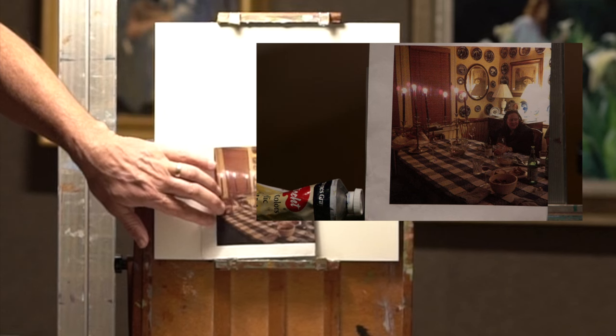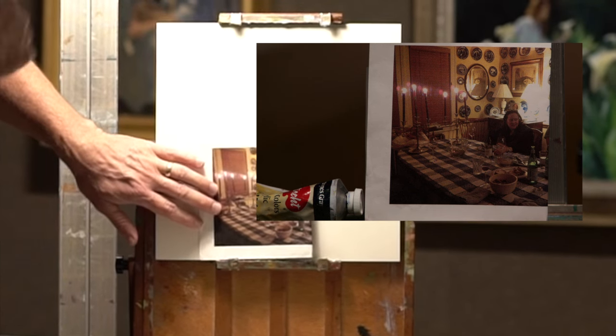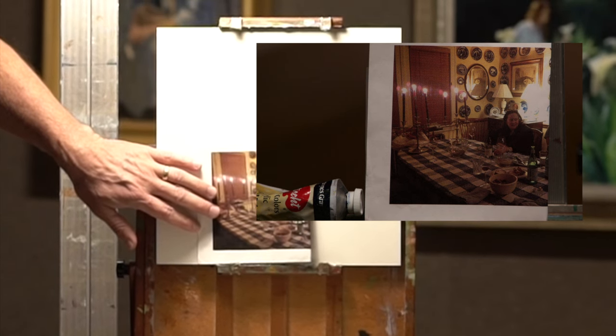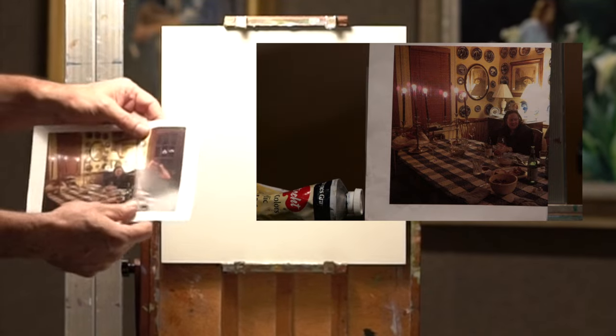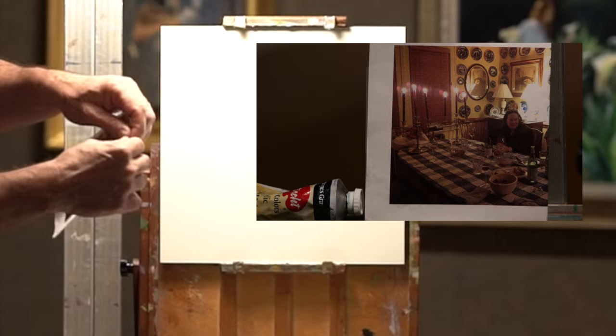This is the image that we're going to be using today as reference. It is my neighbor Michelle, and what we'll be doing is trying to create that environment in a square format painting. I already did another rendition of this — a painting that's a little bit longer including her son — but today I've decided to revisit this subject because it's very interesting as a square format.